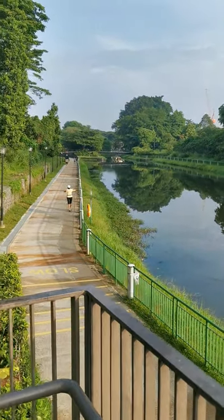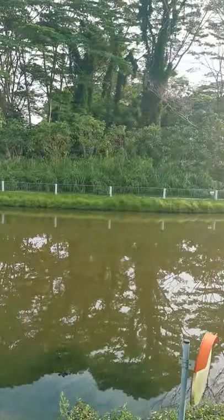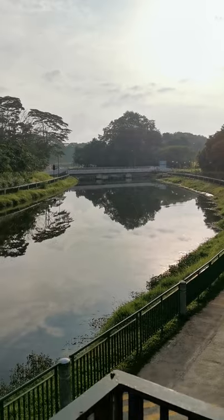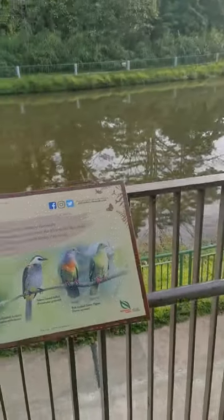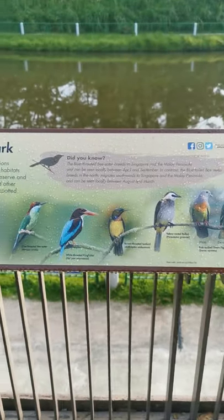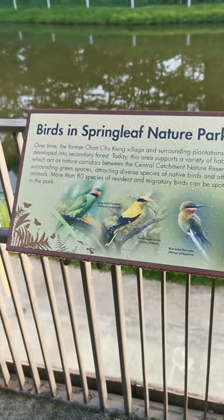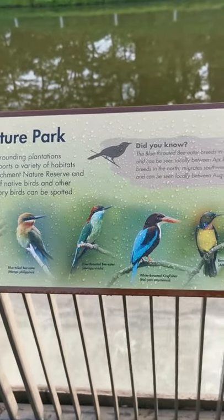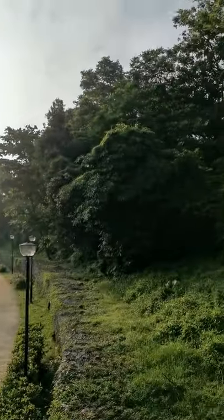This is an elevated view of the Sungai Selika. This little platform was built for bird enthusiasts to get a better view of the birds in this area. And here you are — the birds in Springleaf Nature Park, with all these beautiful birds here. You are supposed to look out for them around this area.